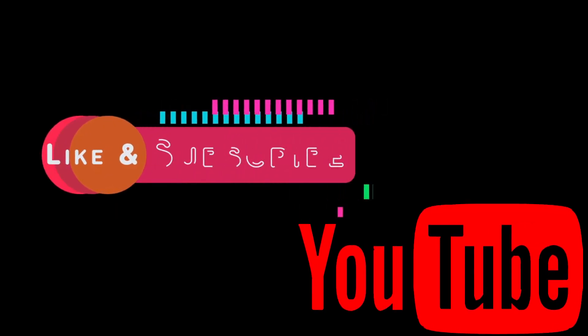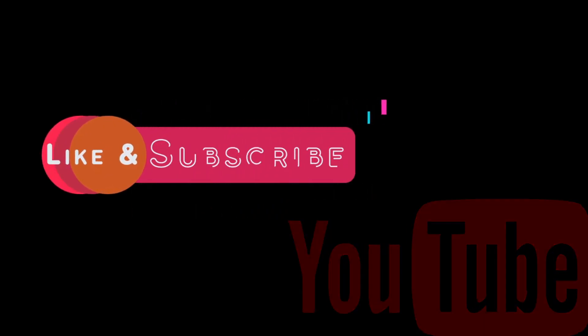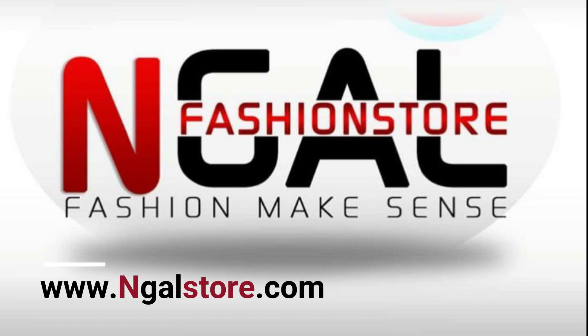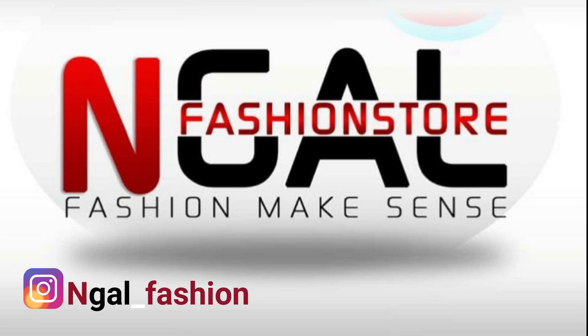Make sure you like, comment and subscribe to our YouTube channel. For more information contact plus 233-238-127840, or you can visit our website at www.ngirlstore.com and also follow us on Instagram for our daily updates.